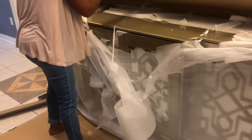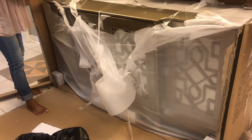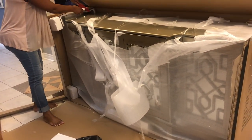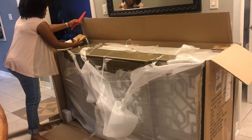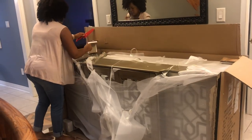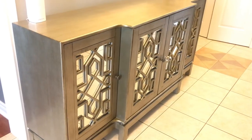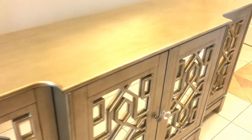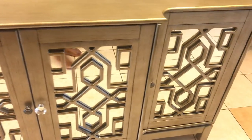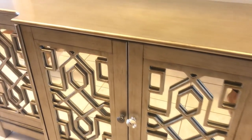I ordered this beautiful piece from Wayfair. It came securely packaged — it took me a minute to get all the packaging off, but once I did it was absolutely beautiful. Here it is with all the packaging gone. I truly love this piece. You can call it a sideboard, an entryway table, or a buffet server — it's totally up to you. Right now I'm using it as an entryway table.